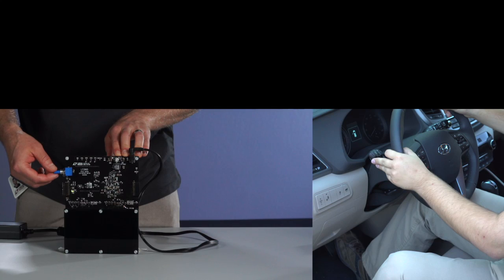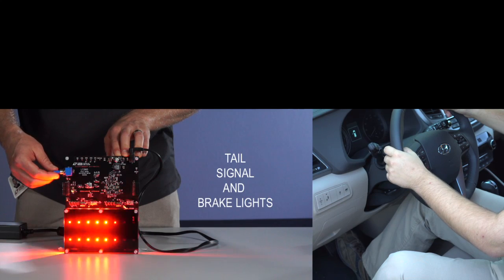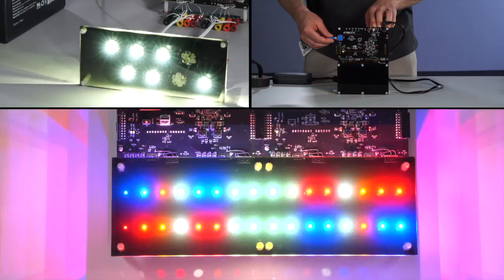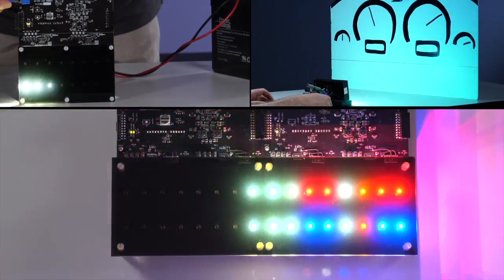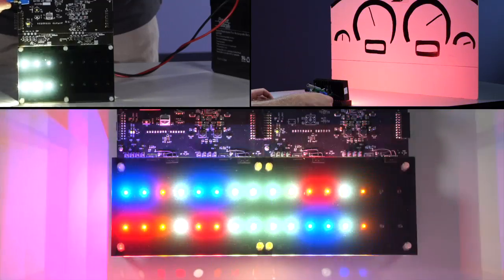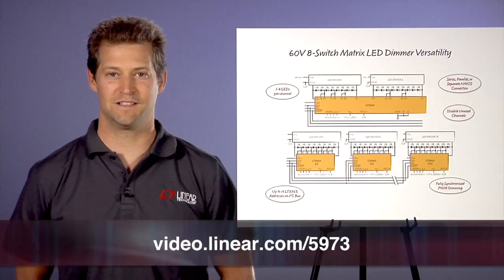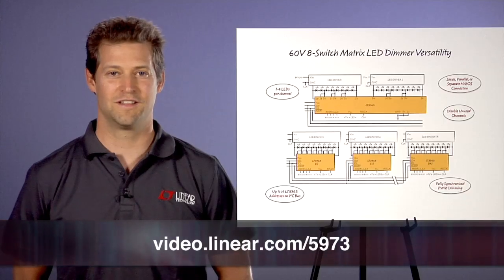The LT3965 matrix LED dimmer has many future-looking automotive lighting uses. Headlights, taillights, emergency lighting, other bling lighting, and even interior lighting can have animation, movement, and fault protection of individual LEDs. Please visit us at Linear.com for more information. Thank you.